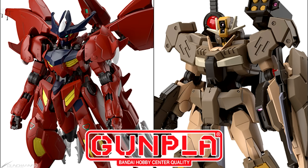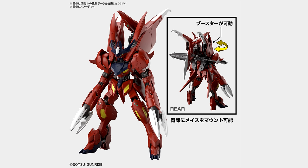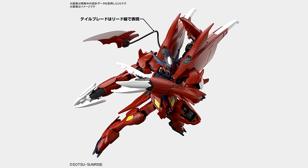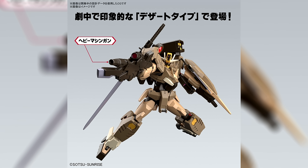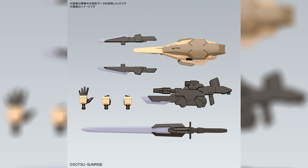The final new announcements came from Gundam Build Metaverse, and let's say these were about as boring as the series itself. Both are actually just remolds: for 2750 yen and 18 US dollars there is the High Grade Gundam Amazing Barbados Loops, the same as the special coating version bundled with the Link of Planet CD but now as a normal release. And for 2200 yen and 15 US dollars there is the Gundam Double O Command Quanta Desert Type, which is simply a color variation of the standard Double O Gundam Quanta.